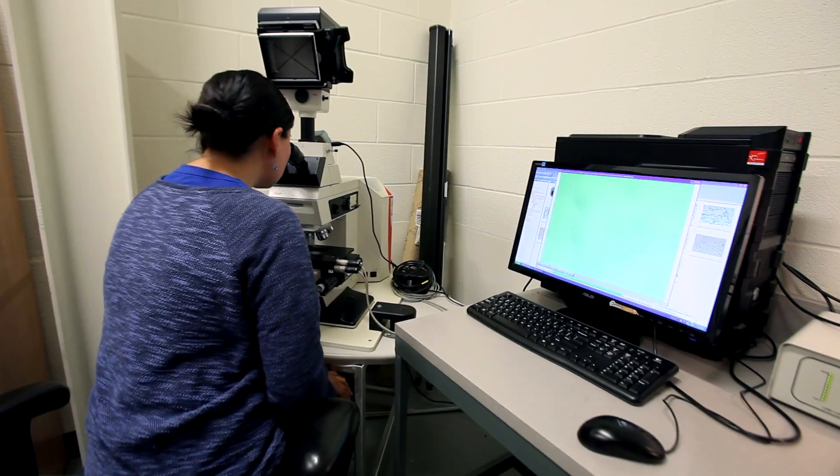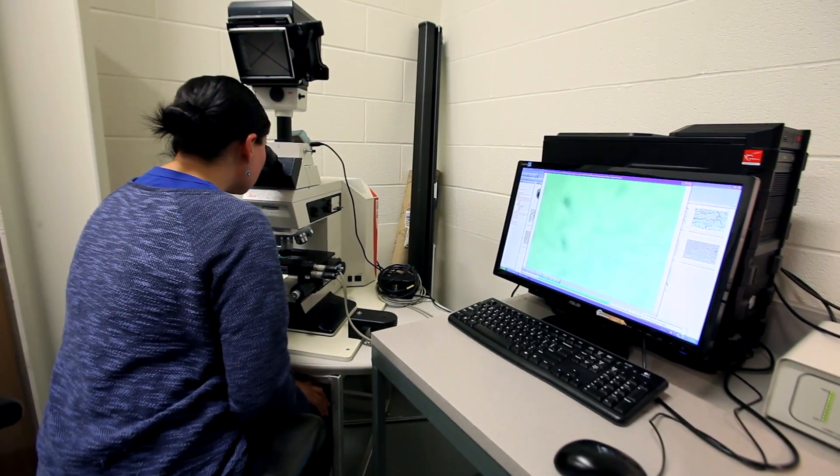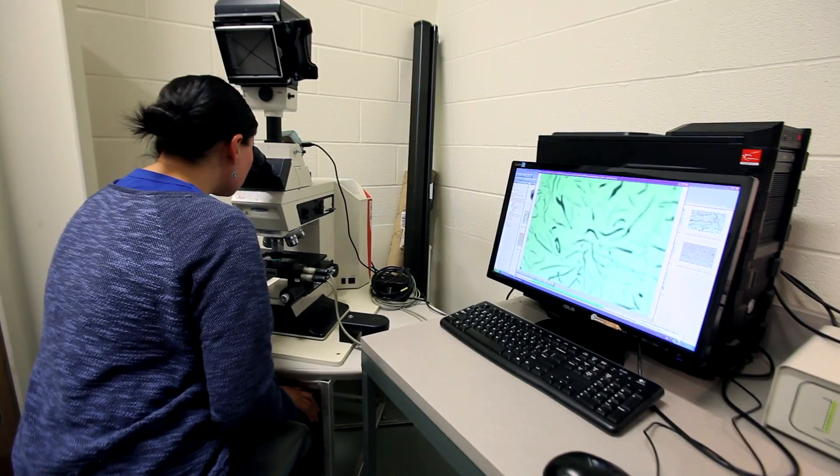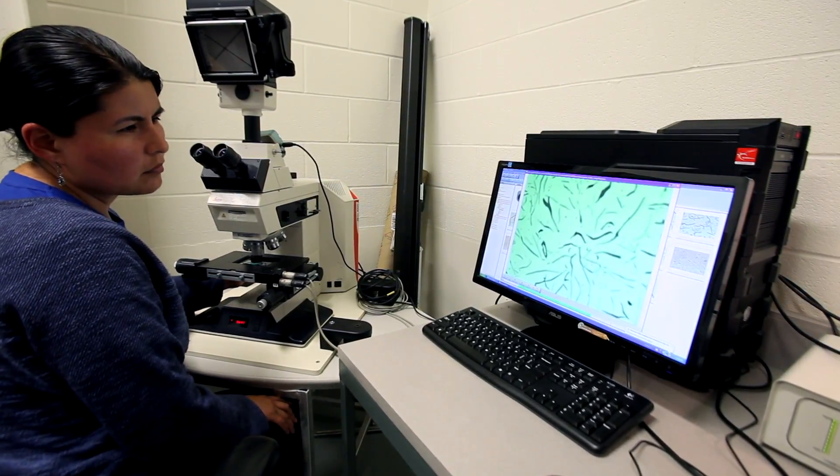The use of a UMSA platform can be contracted for research or can be purchased for private research. It has been utilized in research laboratories across North America, Asia, and Europe.